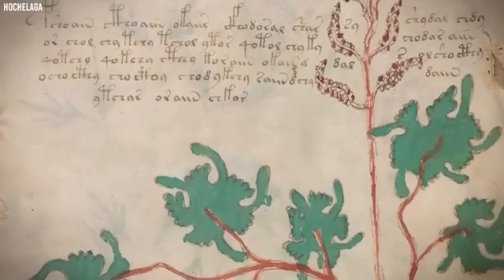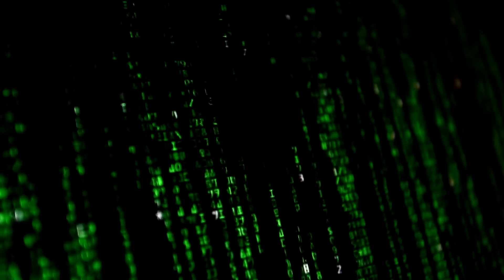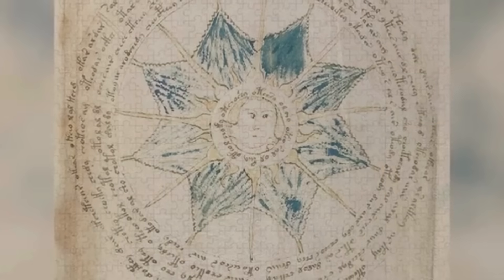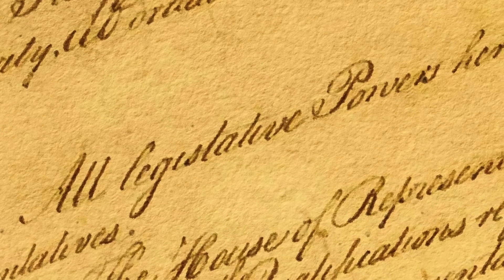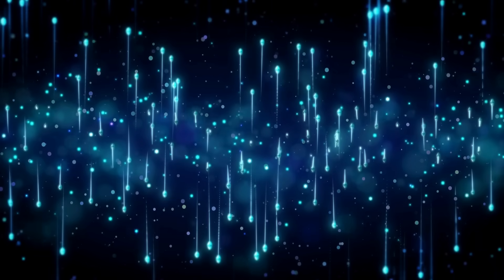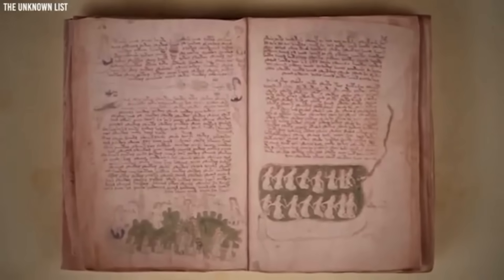The Voynich manuscript consists of approximately 240 pages of vellum, a high-quality writing material made from animal skin, suggesting that it was created with considerable care and intention. The parchment remains in surprisingly good condition, with crisp drawings and vibrant inks that have stood the test of time. Many pages feature large, detailed illustrations of unknown plants, often surrounded by text. These plants, while vaguely recognizable, do not match any known botanical species. Some appear to be composite plants, combining elements of different species, making classification impossible.